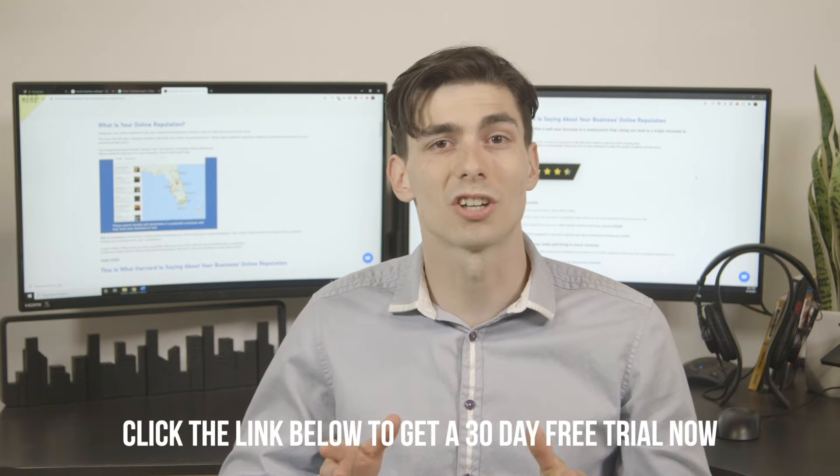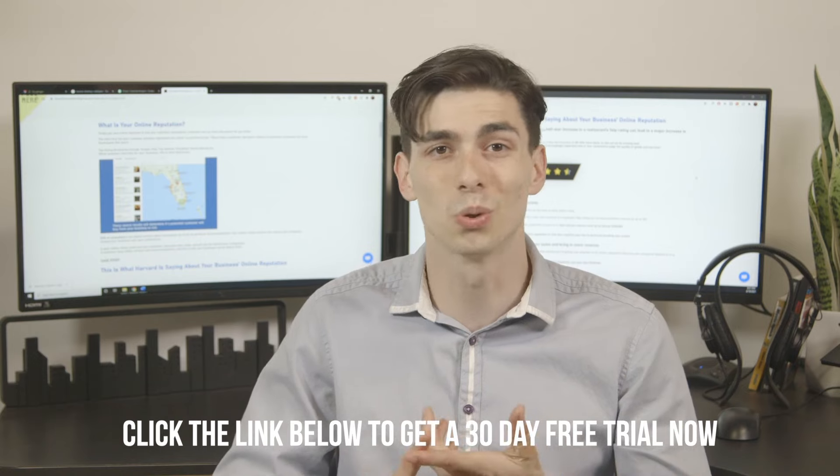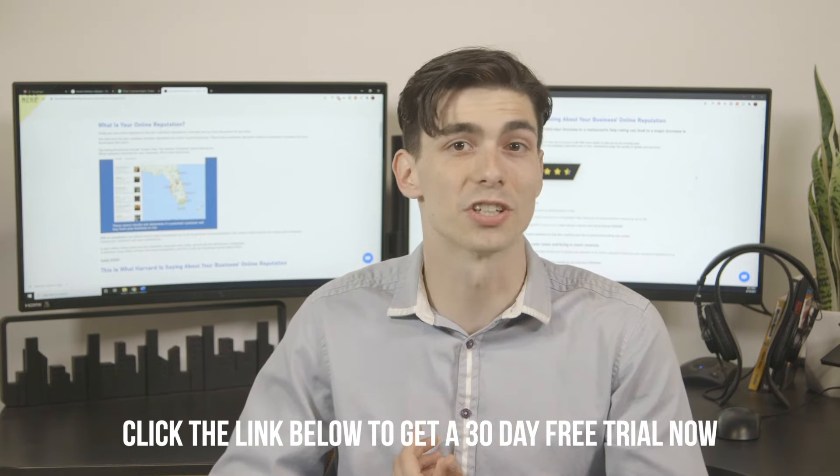When customers find your business online, one of the first things they're going to do is check your star rating and your reviews on sites like Google, TripAdvisor, Facebook, Yelp, HomeAdvisor, etc.